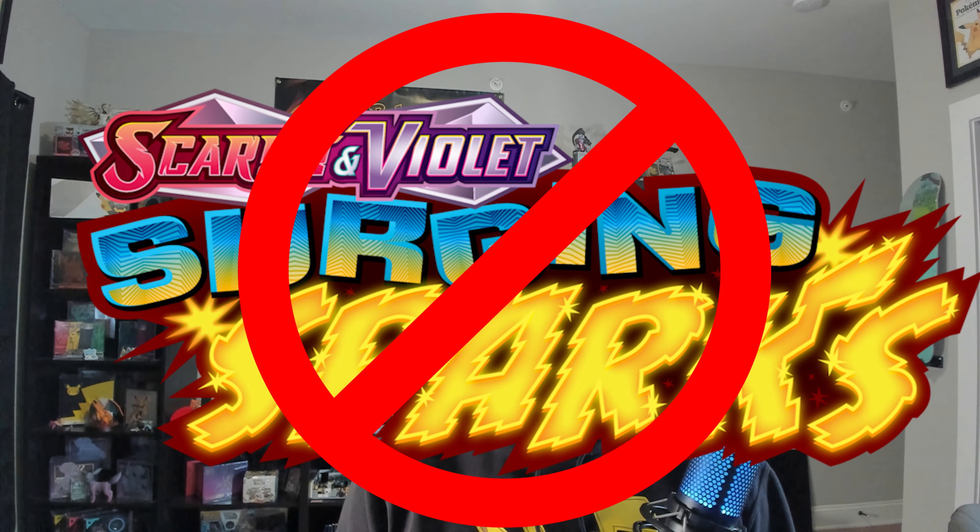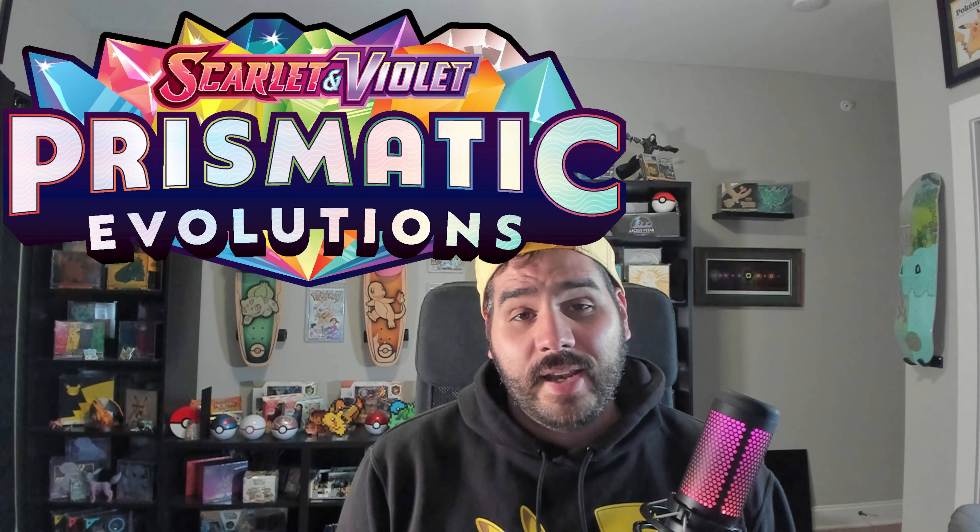The SARs for Prismatic Evolutions have been revealed, and you better start saving your money now because these cards are going to go for so much money.